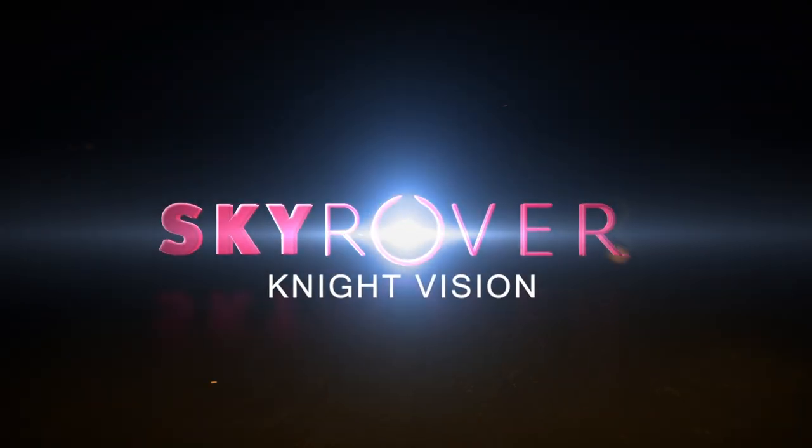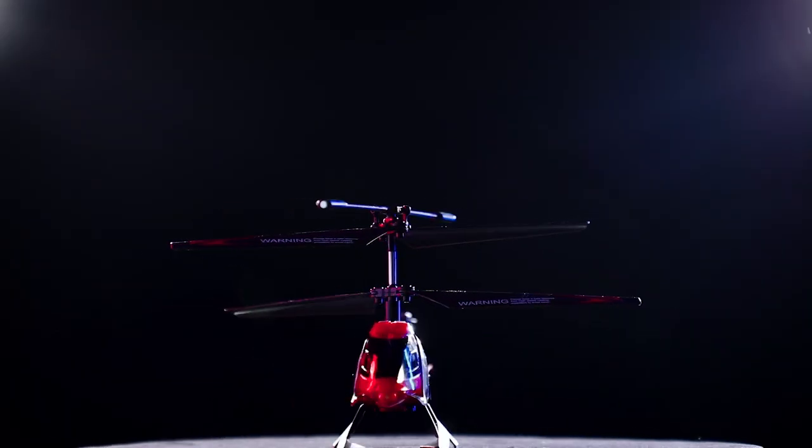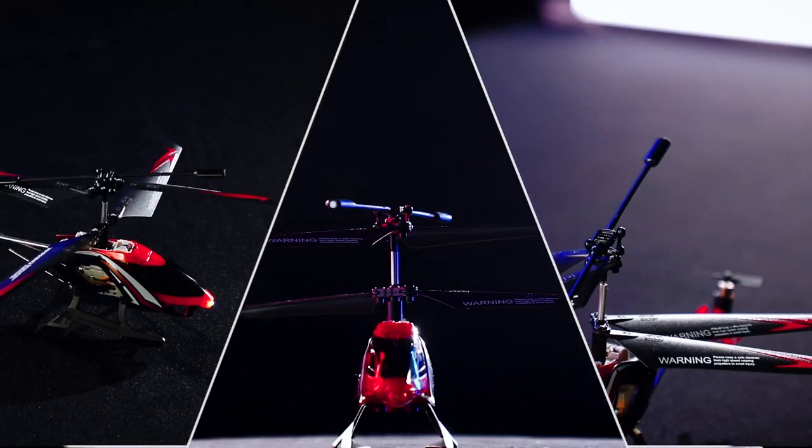Sky Rover, your trusted name in RC helicopter flight. Introducing the Sky Rover Night Vision.